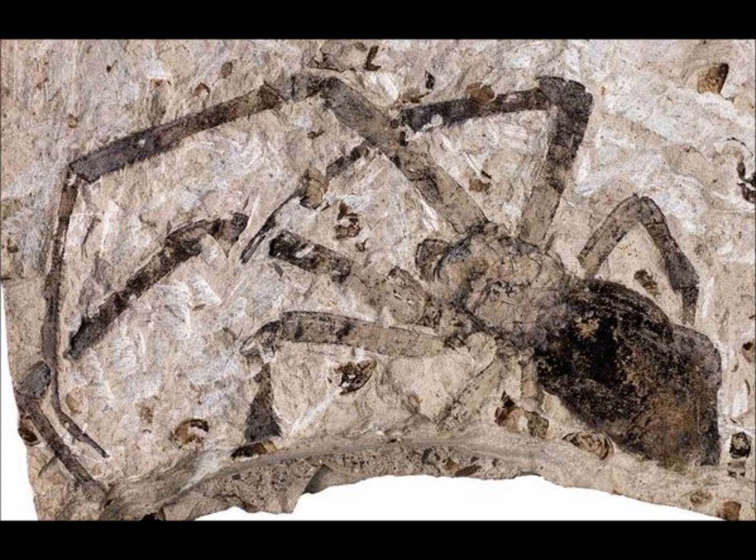Hello everyone, I'm here again to bring you more paleo news. Let's start with a fossil spider that was found in China. It is the largest fossilized spider that has ever been found.